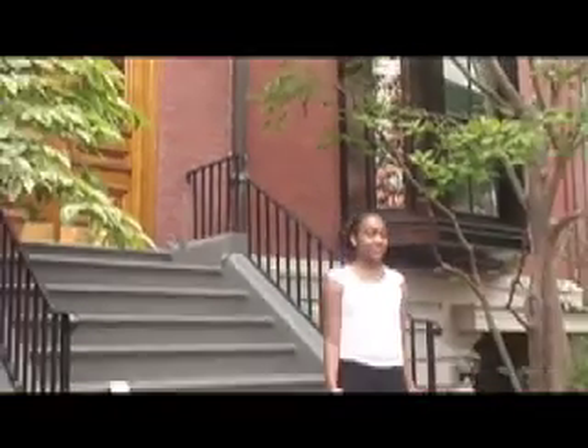Hi, my name is Dena and as we journey through the historic neighborhood of Beacon Hill, I'm gonna give you a little bit more information on the types of housing you'll find here.